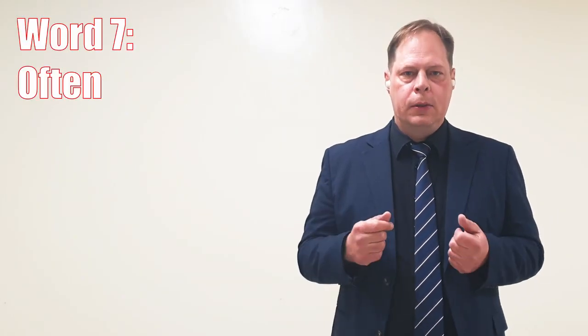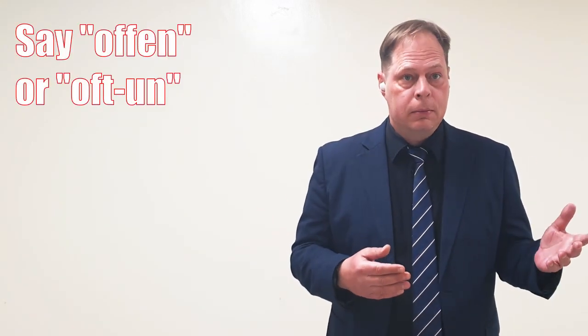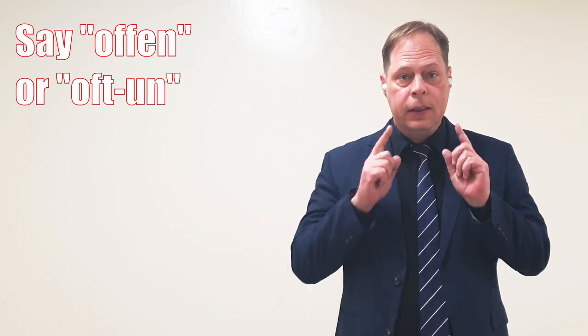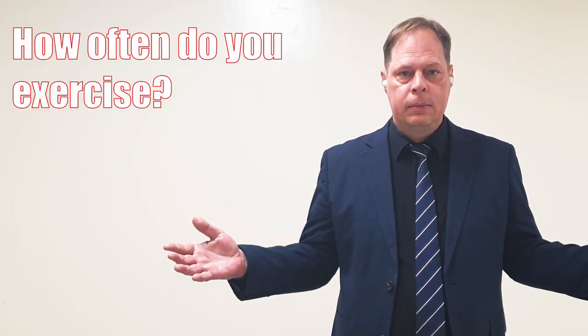Number seven is the word often — or is it often? With a t, without the t? Often, often. Good news: both are technically correct. You can say often, or you can say often. It's your choice. Examples: How often do you exercise? How often do you ride a bicycle?